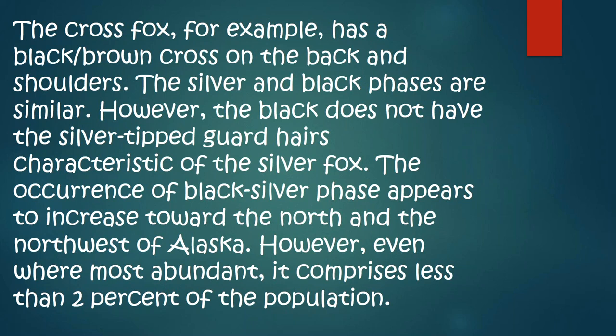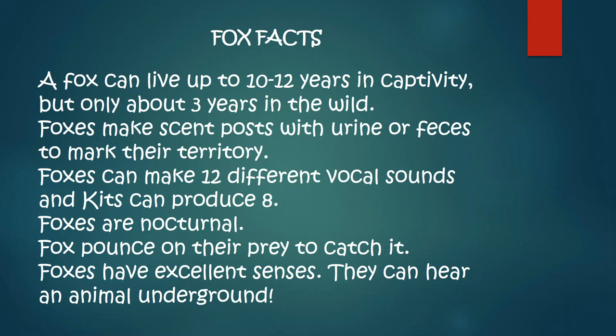Fox facts: A fox can live up to 10 to 12 years in captivity, but only lasts about three years in the wild. Foxes make scent posts with urine or feces to mark their territory, and it very much smells like a skunk. People come to the park and say, where's your skunk? We don't have a skunk, but we have a fox that does scent marking more than a skunk would. Foxes can make their smell known just everywhere.